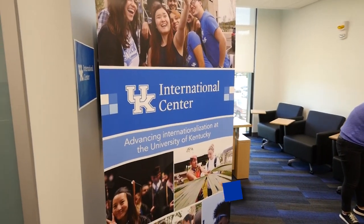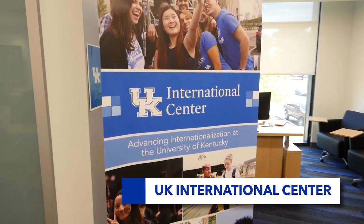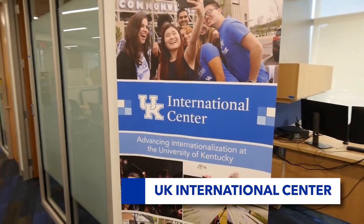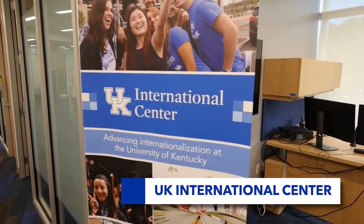Next door is a new outpost of the UK International Center, where staff members support UK's international students and education abroad advisors aid students planning their education abroad experience.